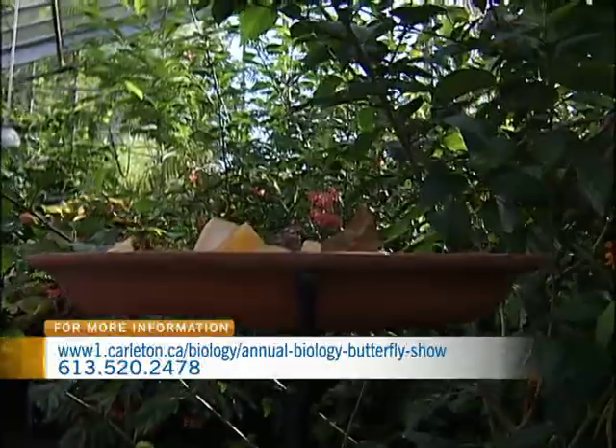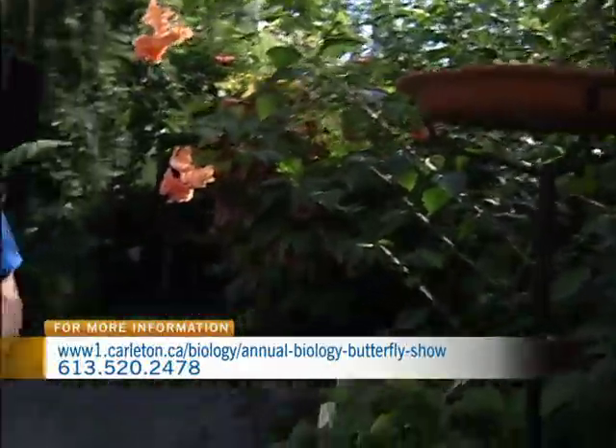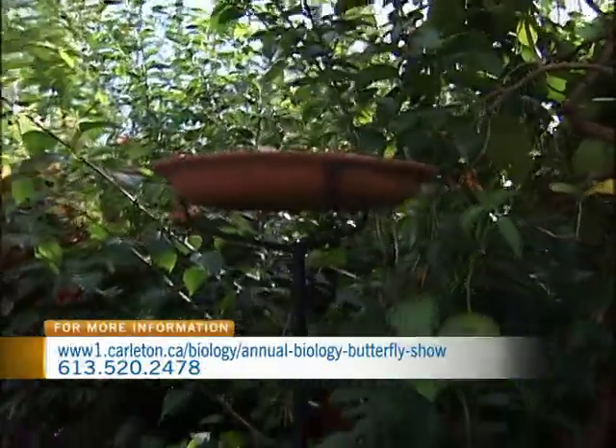What is this that we're looking at right here? We have a bunch of fruits, and the butterflies absolutely love the fruits. It's a feeder — you just put the fruit in there, and when we first came in here, that was filled with butterflies.